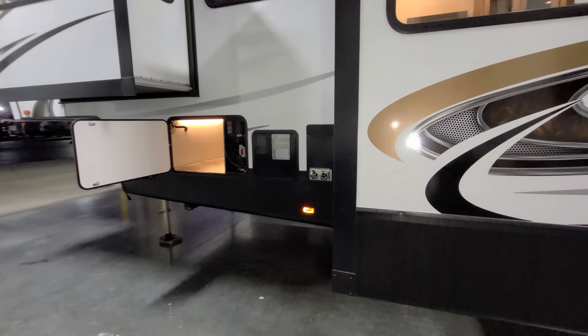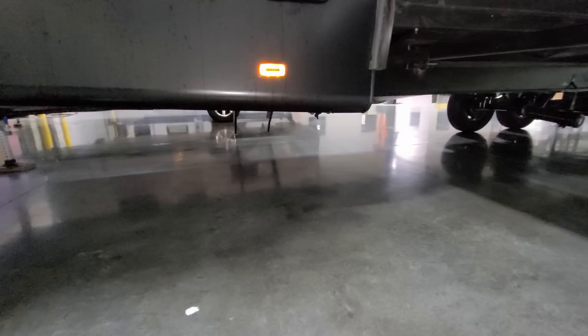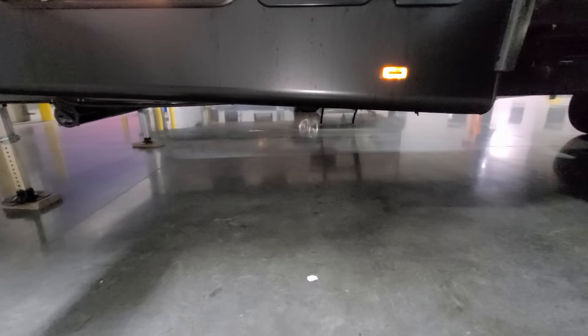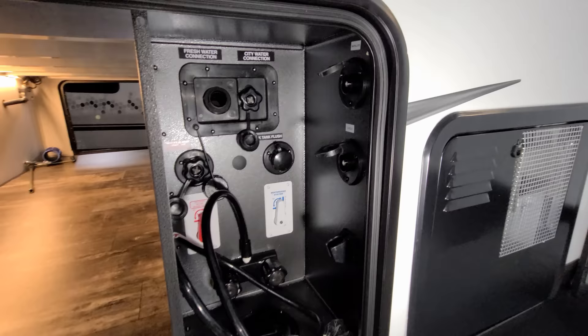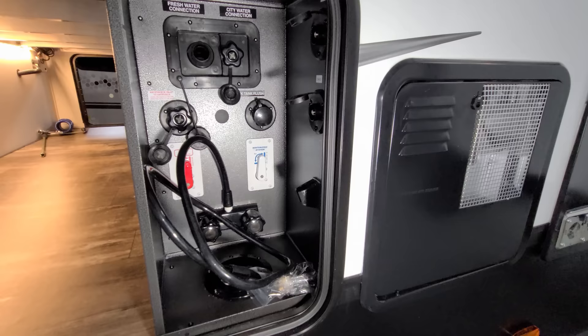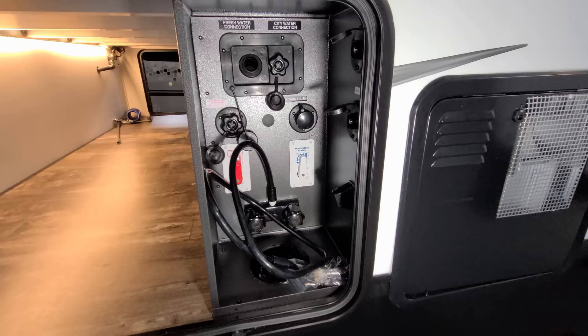Just in front of the slide here you have your furnace exhaust area and a 10-gallon gas-electric water heater. Down below are the low-point water drains. On the left you have your dump hose holder and freshwater tank drain. Up here is a little docking station with cable and satellite inlets, cold water outside shower, water heater bypass for winterization, fresh water fill, and your black tank flush — all right here.